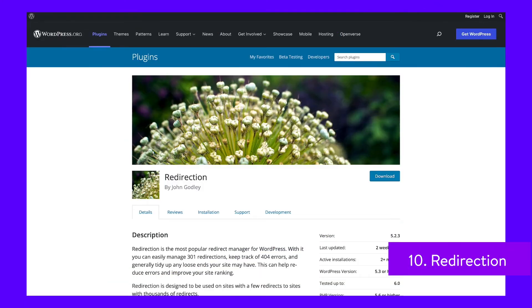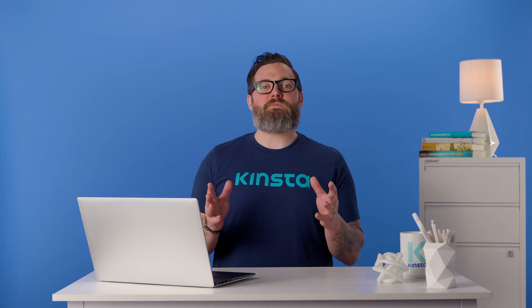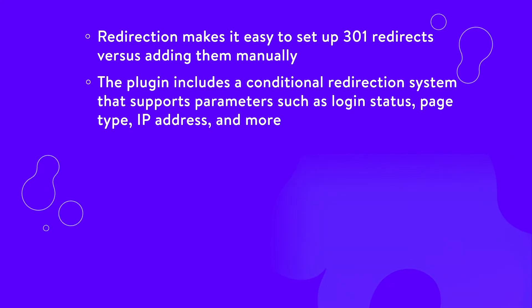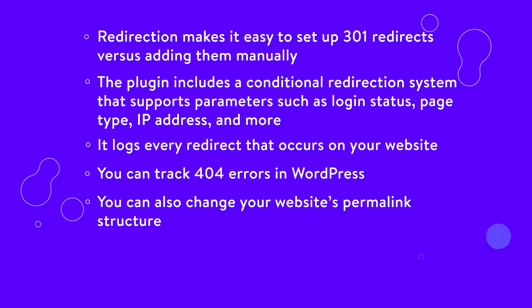If you want to redirect users from a page that no longer exists to another URL, you'll need to implement a 301 redirect. With a 301 redirect, you can let search engines know that they should pay attention to the new URL and discard the former one. The Redirection plugin enables you to implement 301 redirects using a simple URL manager, and includes a conditional redirect system based on the user's login status, browser, IP addresses, and other conditions. It also makes it simple to set up automatic redirects for 404 pages. Redirection logs every redirect that occurs on your website, lets you track 404 errors, and allows you to change your website's permalink structure.